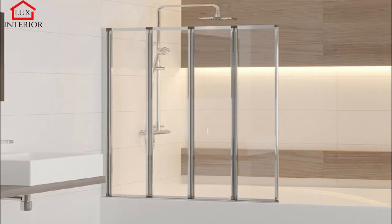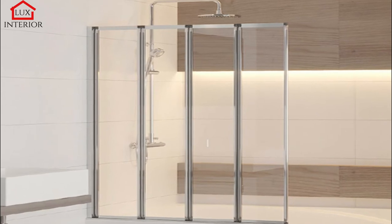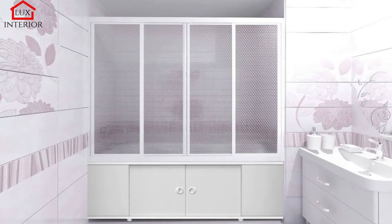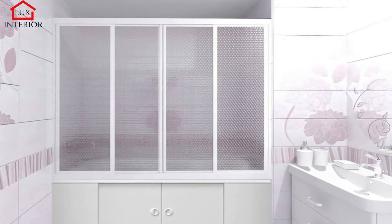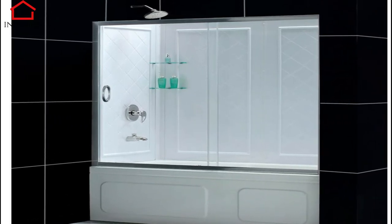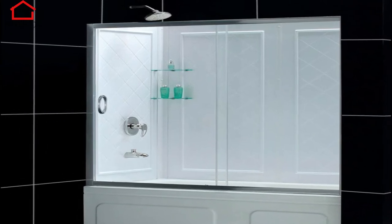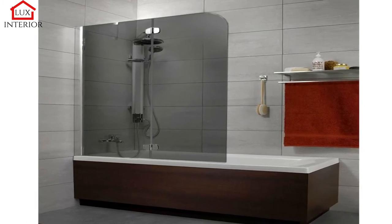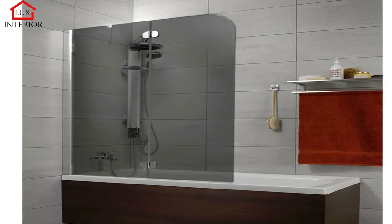A shower curtain is a very practical solution. Thanks to it, you don't have to worry about splashing water on the rest of the bathroom. A properly selected curtain can also successfully serve a decorative function. In stores, you will find a large selection of different types of shower curtains and shower rods. Both the rods and the curtains themselves are easy to install. The curtain can be easily removed from the bar and washed. Depending on your preference, you can choose sheer or matte, white or patterned curtains. For polyester curtains, wash them regularly at low temperatures using the delicate program.